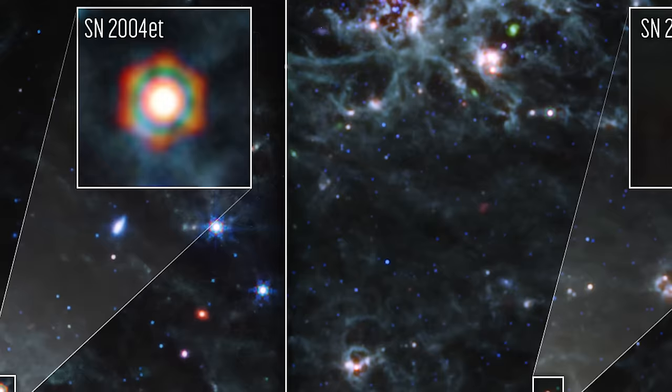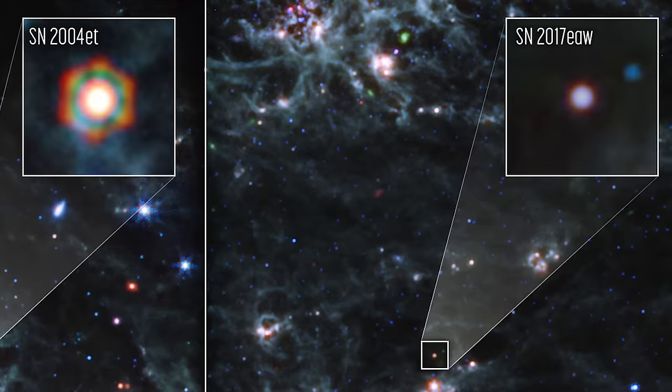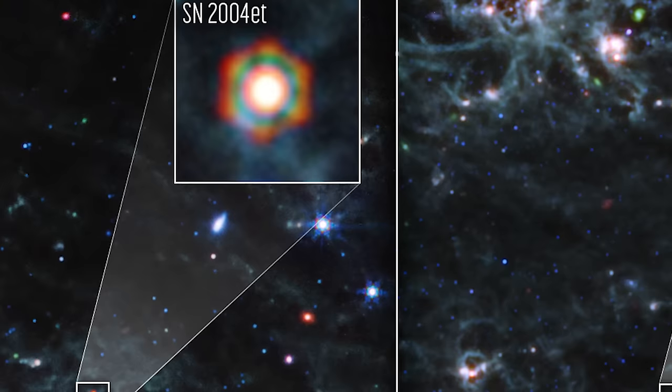This dust is key to understanding how the early universe was enriched. In the images captured by Webb, each supernova tells a different story. On the left, Supernova 2004EAT shows a fascinating array of colors. The bluer hues indicate hotter dust, a relic of the intense heat of the explosion. In contrast, the redder areas signal cooler dust, which has managed to survive the turmoil.